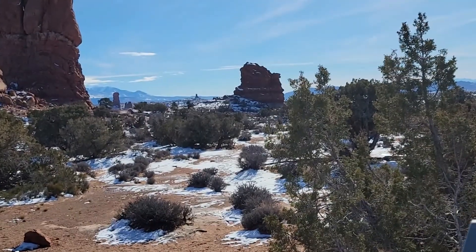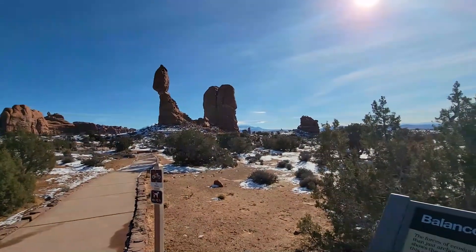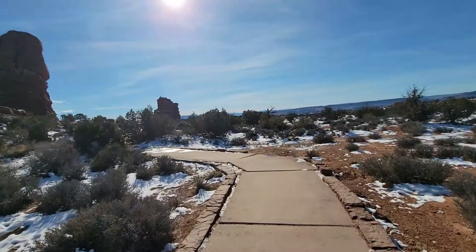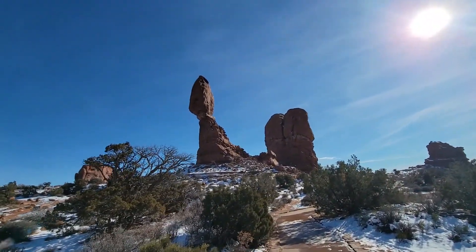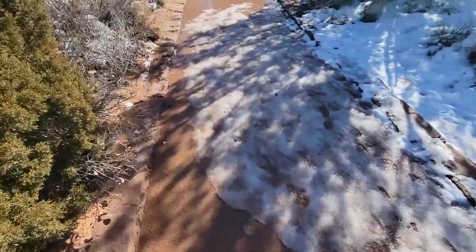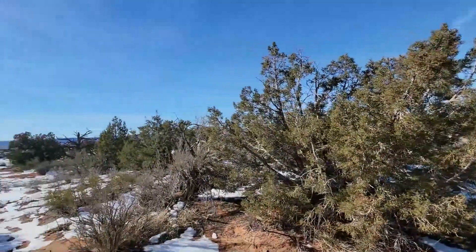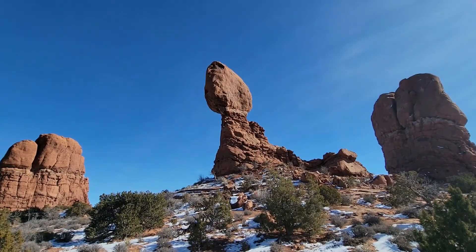I'm looking at it again. That is not where the chip off the old block was — it's further. I think it's that one there. It's been a while. You've got some ice on the trail in spots where the sun has not been able to work its magic. There's a different angle of it.